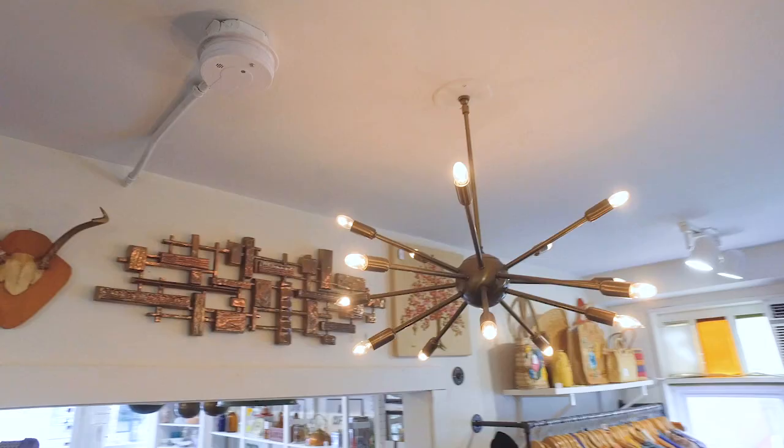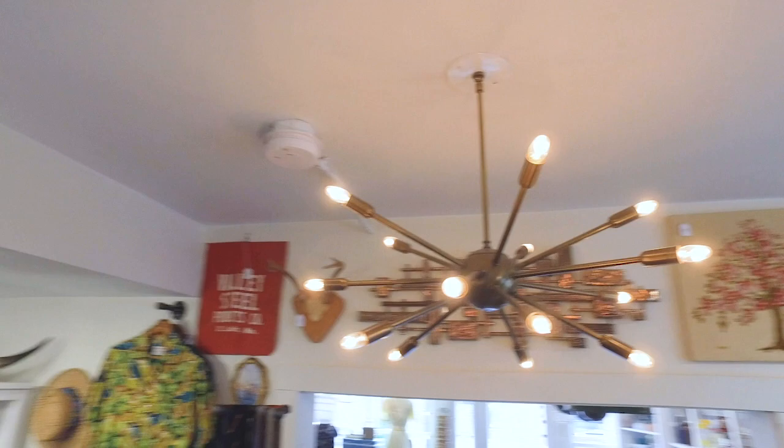My favorite piece in the whole store has got to be the Sputnik fixture that I hung. It was the first fixture we put into the store when we first moved in, and it is an authentic, real 50s Sputnik in great condition. There's no price on it — it will never be sold because I love it so much.